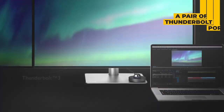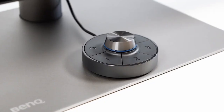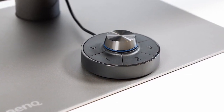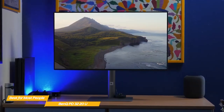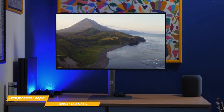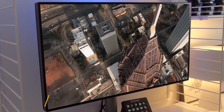A pair of Thunderbolt 3 ports lets you daisy-chain another monitor, allowing you to drive two monitors with a single cable from your Mac or PC. A KVM switch is included, which is handy for sharing the PD3220U across two machines, and BenQ's Hotkey Puck allows quick jumping between color spaces and other presets. If you're looking for a professional photo and video editing monitor that strikes the right balance between price and performance, you really can't go wrong with the BenQ PD3220U.